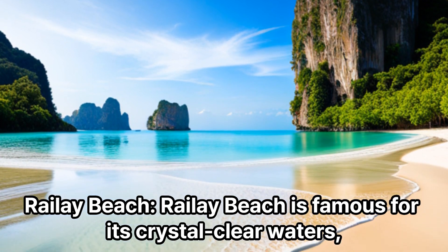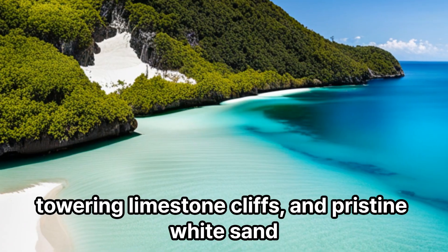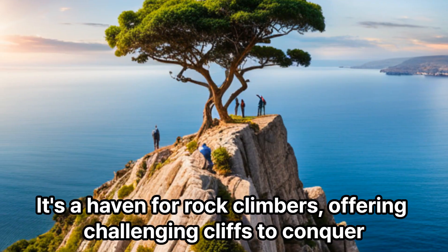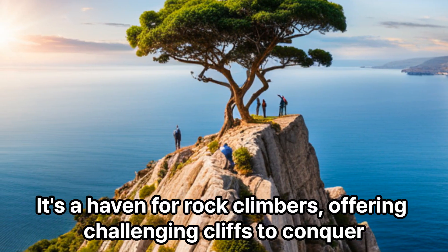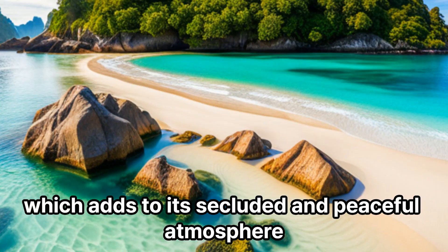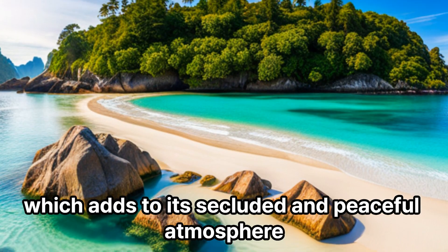Railay Beach is famous for its crystal-clear waters, towering limestone cliffs, and pristine white sand. It's a haven for rock climbers, offering challenging cliffs to conquer. The beach is accessible only by boat, which adds to its secluded and peaceful atmosphere.